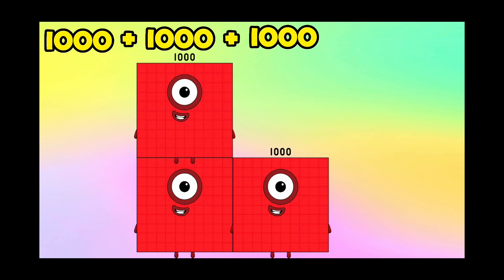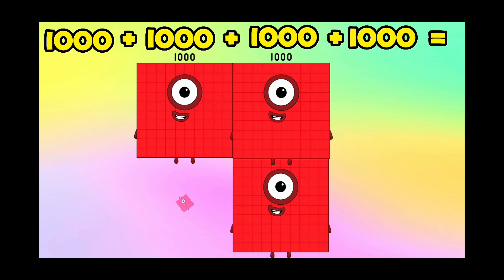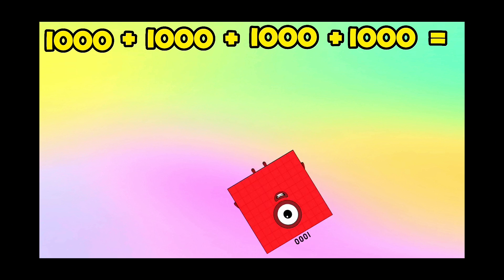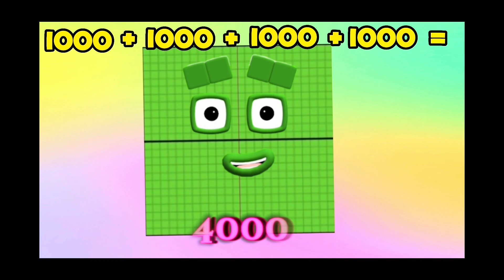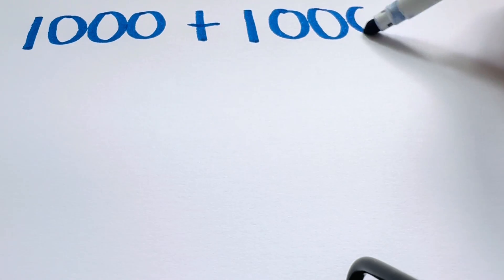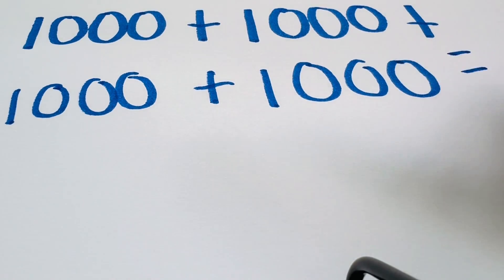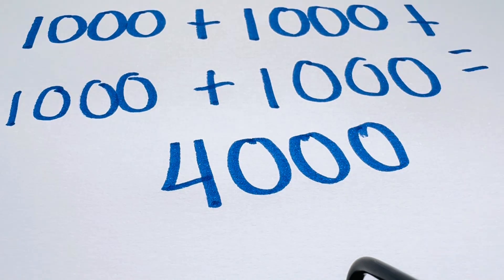And lastly, 1,000 plus 1,000 plus 1,000 plus 1,000 is equals to 4,000. 1,000 plus 1,000 plus 1,000 plus 1,000 plus 1,000 plus 1,000 is equals to 4,000.